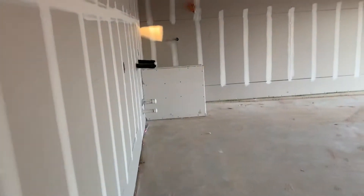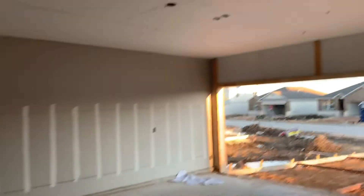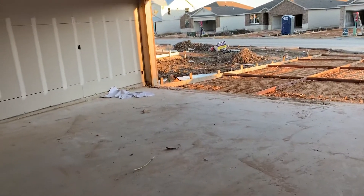It's about five o'clock right now. Two-car garage with water heater and water softener — good size garage.